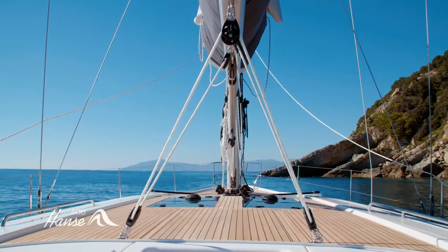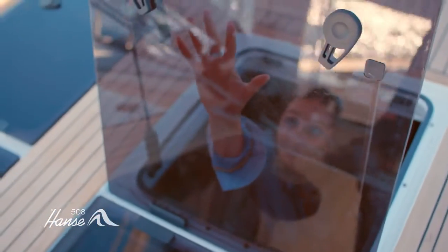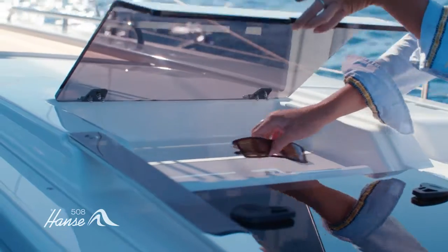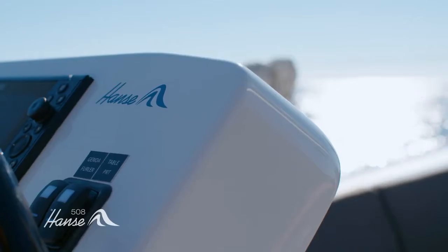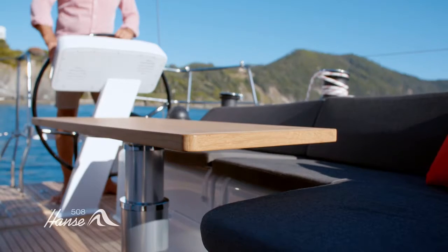Let the Hansa 508 become your apartment on the sea. With windows and seven large flush hatches, you can let the fresh air and sunlight infuse the huge spaces below. Our designers have found new ways to improve your life aboard. Innovation is the Hansa way.